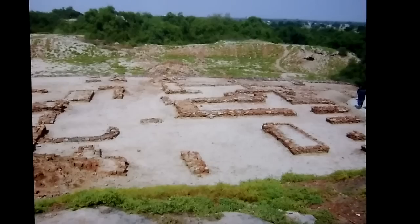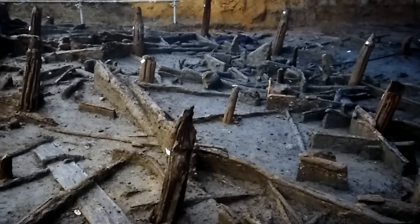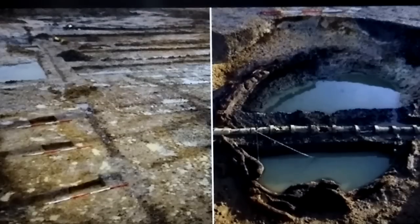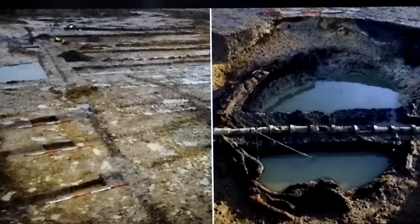If you stumbled across something like this, you would say, okay, this is the hand of man. Sometimes it's not as clear as far as the angles go. This is from England — something they've uncovered — and this was evidence of a Roman-era structure. And this is something else from that same dig: an irrigation system that they had discovered. Just to give you an idea of what we're looking at today.